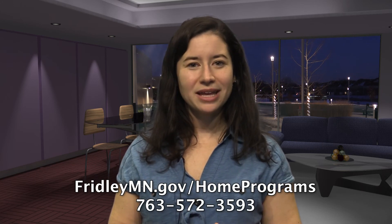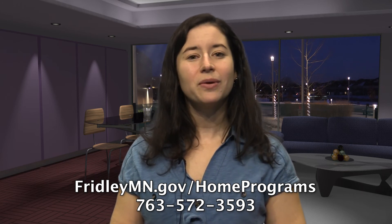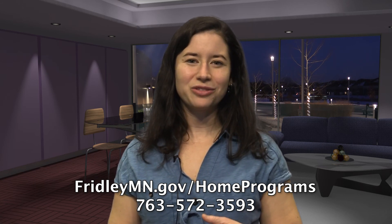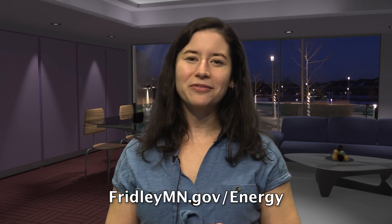Learn more and submit an application at fridleymn.gov/homeprograms, or for more information please call 763-572-3593. Improving your insulation will reduce your energy use, which will help the city make its goal of a 20% energy reduction by 2030. Learn more about Fridley's energy action plan at fridleymn.gov/energy.